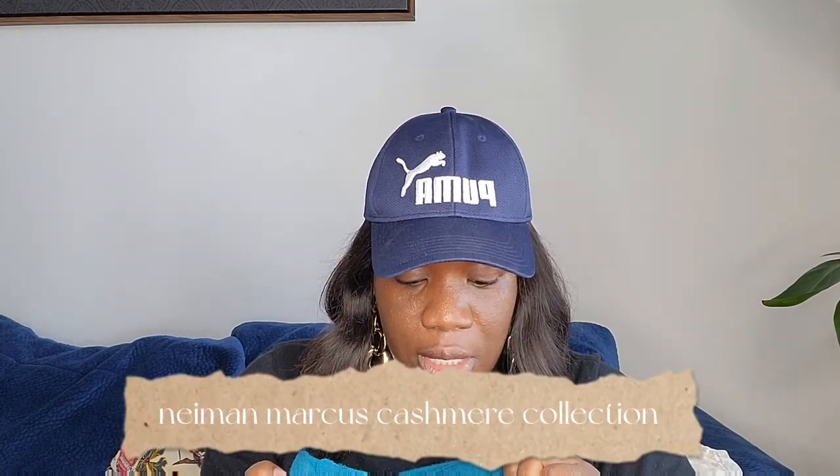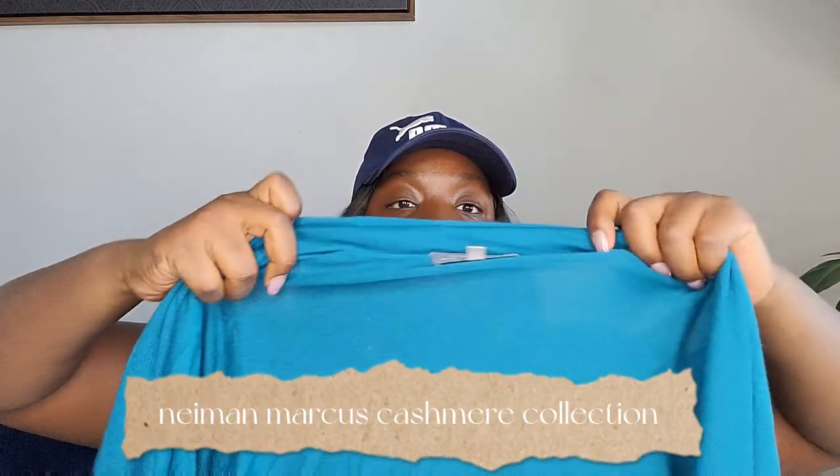This is a 100% cashmere cardigan — a long-line open-front cardigan in teal. It's size extra small and long-sleeved. I haven't posted this one yet.